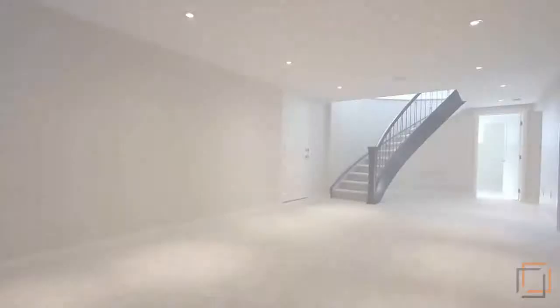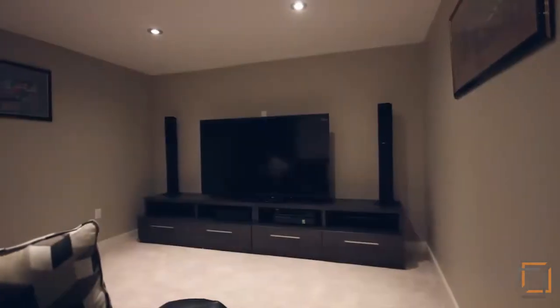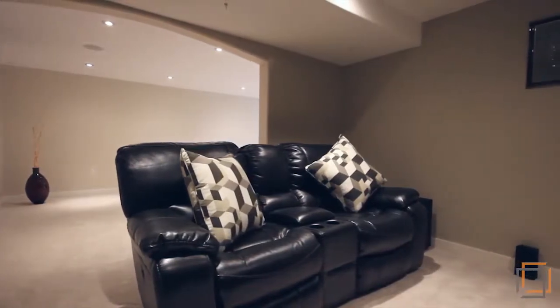In addition to a 400 square foot dedicated space on the main level, a completed media room in the fully-finished basement also provides a perfect place for your favorite modern-day pastimes.